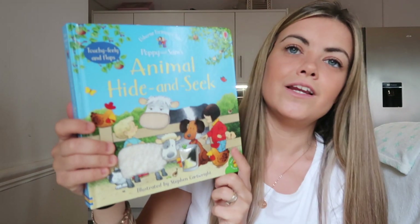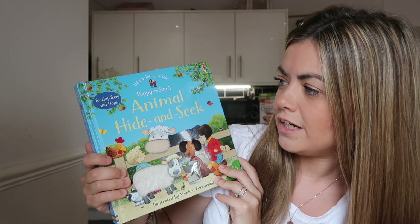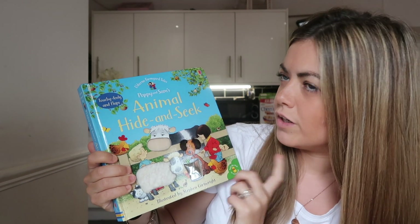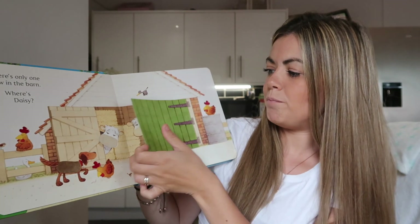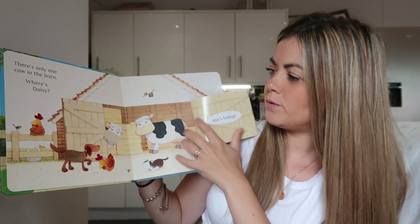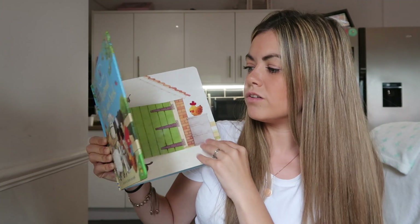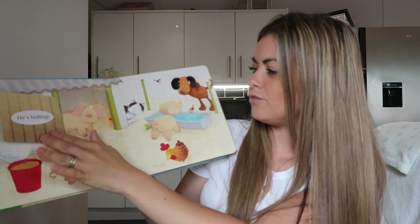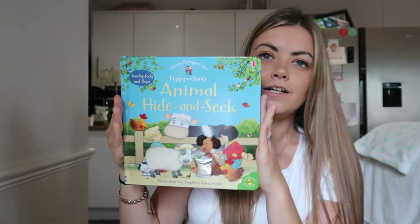Another one Harry loves by Usborne are these animal hide-and-seek touchy-feely and flap books. We've got a few of these — we've got an Easter one and this is the animal farm one. It has big flaps so they can find the animals, and it also has textures. I love things that are really big and colourful for Harry because his attention span is not so great. This is a really lovely book and they are £9.99.